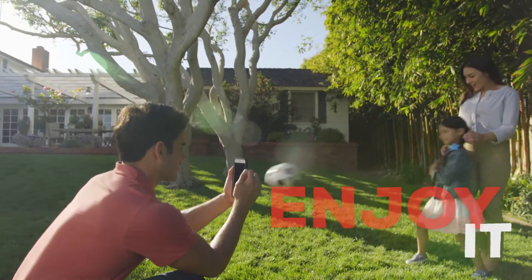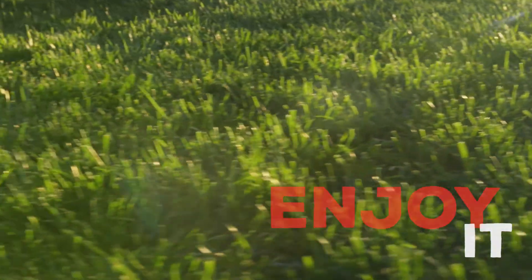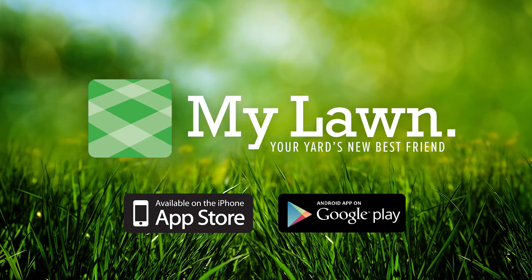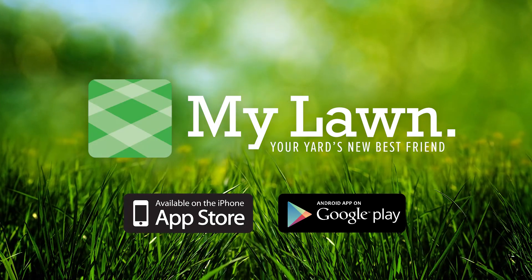With the right knowledge, keeping your lawn beautiful can be easy, giving you more time to enjoy it. To create your personal lawn program, download the MyLawn app from Scott's today.